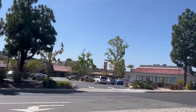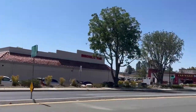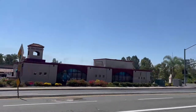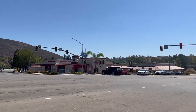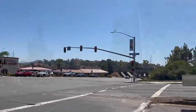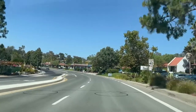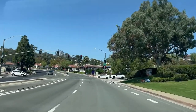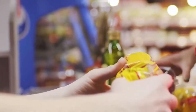Everyday essentials are close at hand for folks living in this area, including grocery stores, gas stations, banks, dry cleaners, pharmacies, and fast food chains — everything you would need is right in Rancho Penasquitos. There's the centrally located Rancho Penasquitos Town Center at the junction of Black Mountain Road and Paseo Manoban, a shopping center where you'll find banks, bagel shops, donut shops, O'Reilly Auto Parts, and everything that you would need.